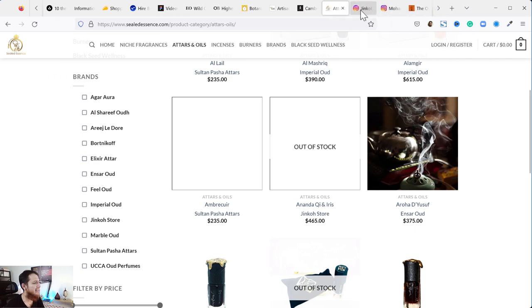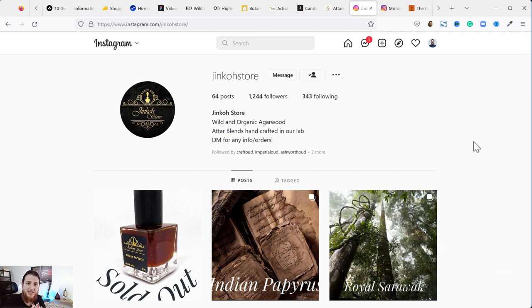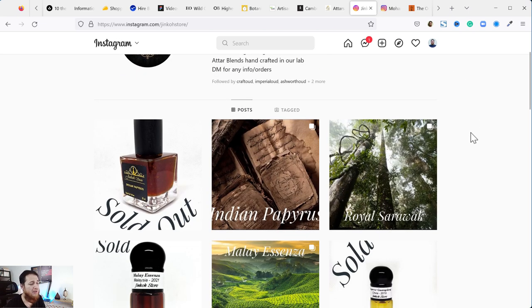Next is Jinko Store. Margis Pana is the person behind it — I've reviewed one of his oils. They are top-notch oud oils. I can't say enough about them — they are a bit pricey but the quality is really amazing.